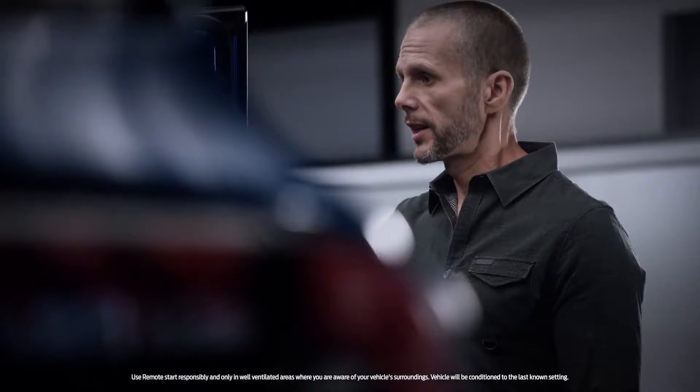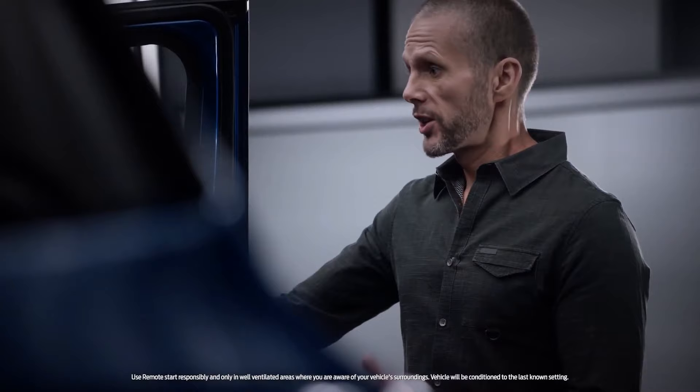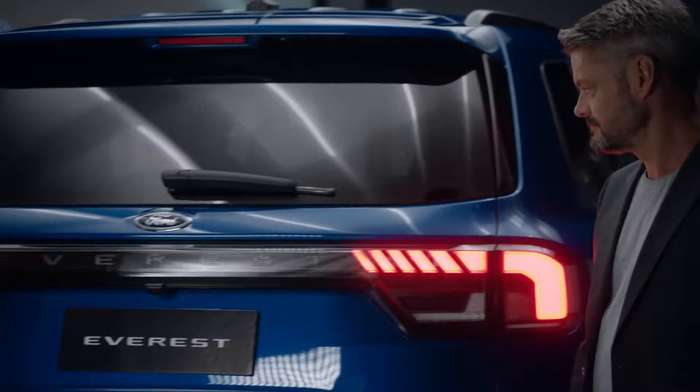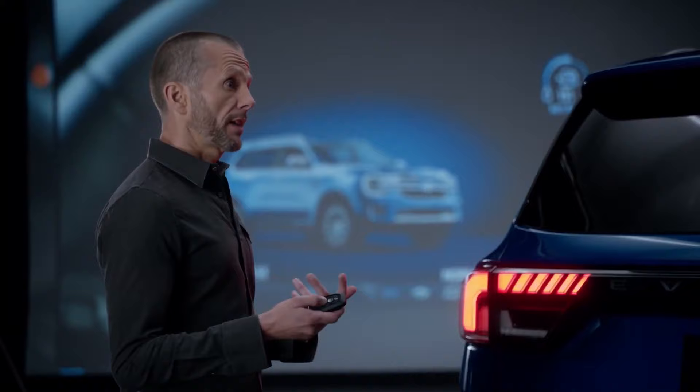That remote start feature is so good. I was down at the beach with my family — it was hot — so I started the vehicle to get the air conditioning running. When we got to the car, it was lovely and cool. We've really observed and listened to customers, understanding how they use their vehicle and how they load things into the back. One of the key focuses of the next-generation Everest was to utilise that cargo space and make it more functional.